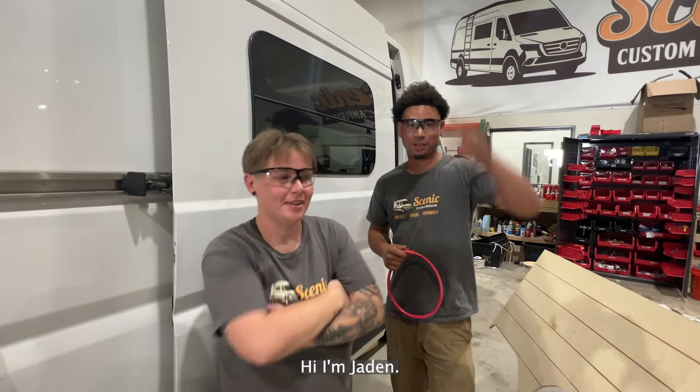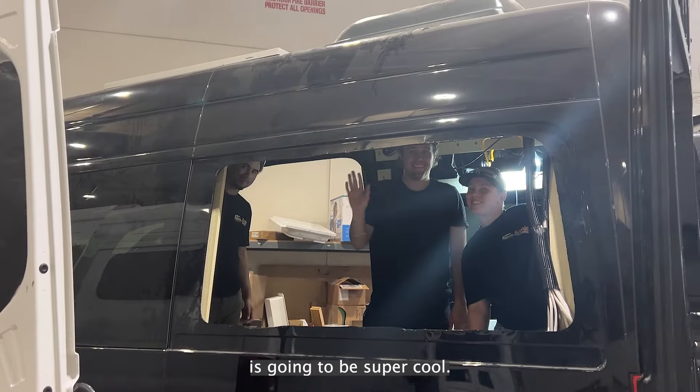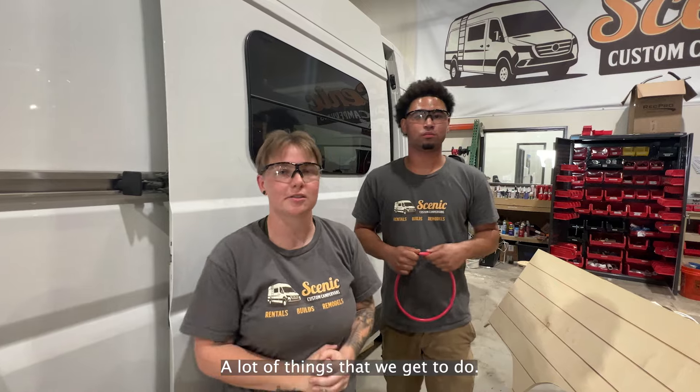Hi, I'm Christy. Hi, I'm Jayden. We're both cousins. We work for Scenic Vans. We're on Brandon's team. This van that's coming up is gonna be super cool. A lot of things that we get to do — we're gonna make sure that it comes out great for the customer.